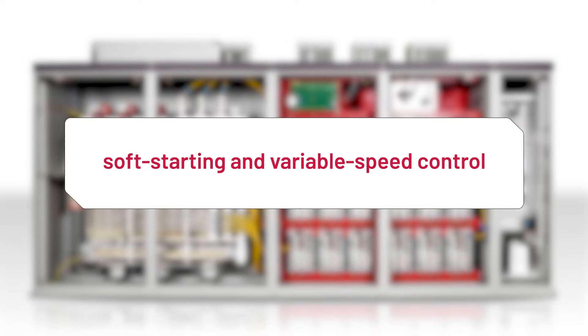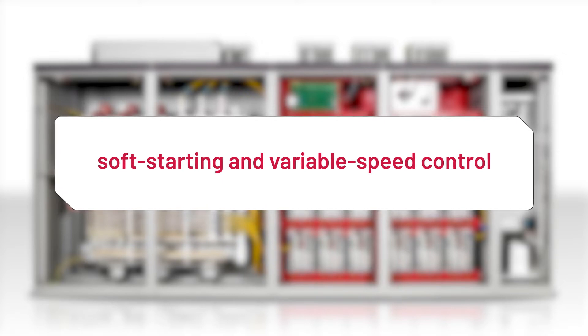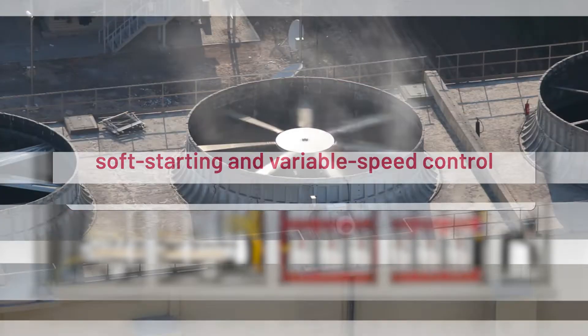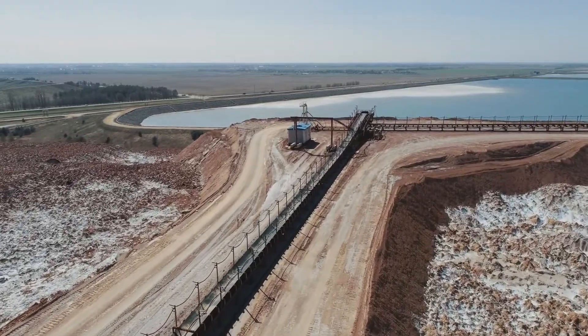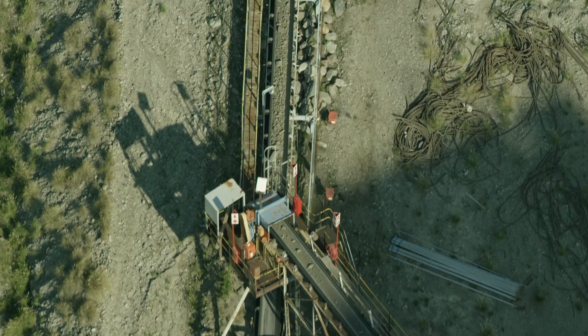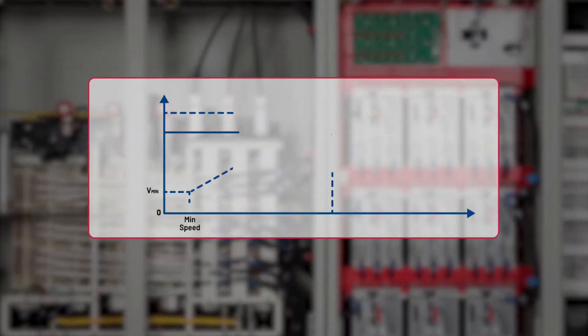PowerFlex 6000T drives address your soft starting and variable speed control needs for all-purpose non-regenerative applications, such as fans, pumps, compressors, flatland conveyors, and other non-regenerative applications. And these drives can be used in new and retrofit variable torque and constant torque applications.